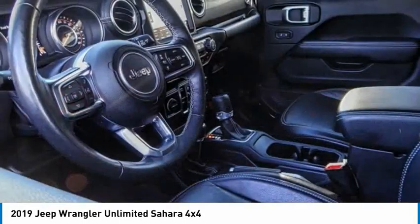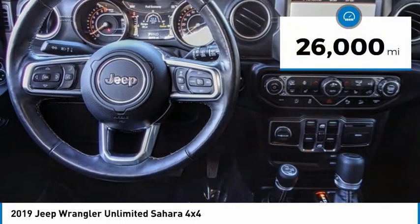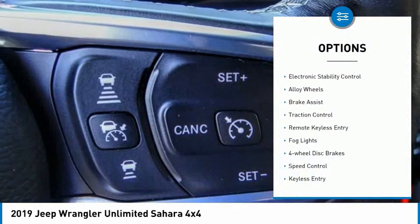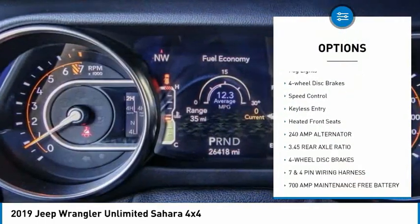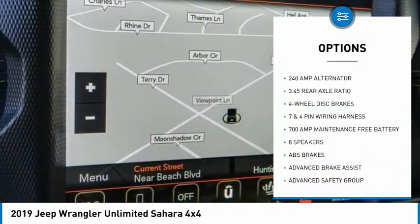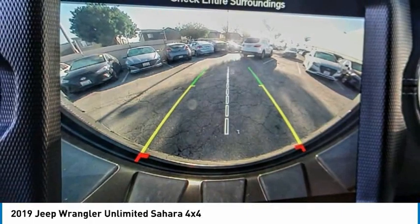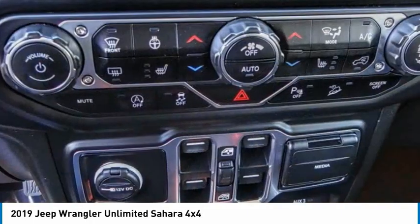This vehicle has less than 30,000 miles. Here are some of this vehicle's great options: electronic stability control, alloy wheels, brake assist, traction control, remote keyless entry, fog lights, four-wheel disc brakes, speed control, keyless entry, and heated front seats. Your new ride is just a phone call away.